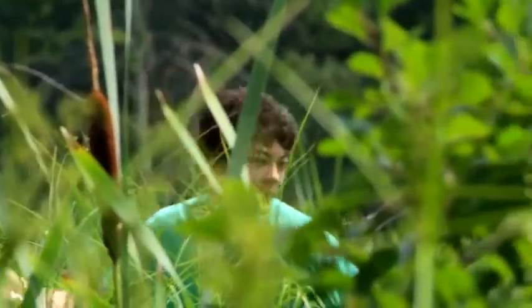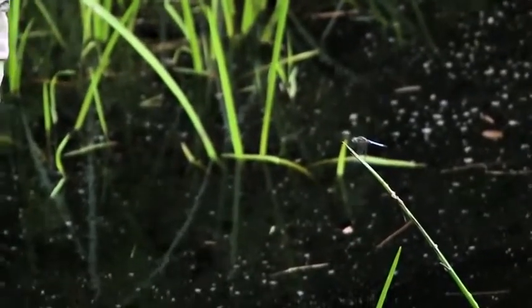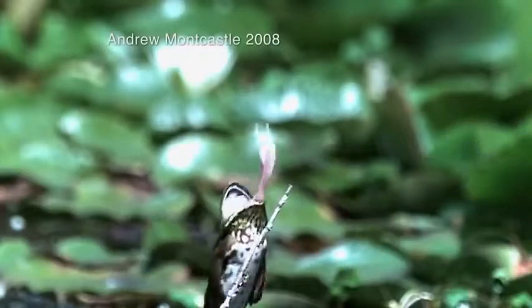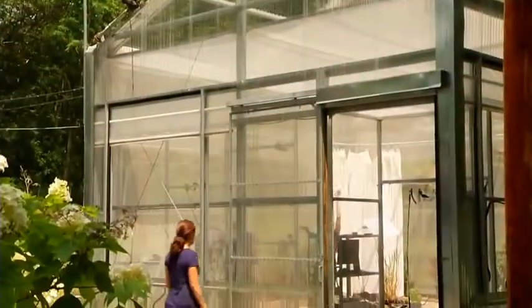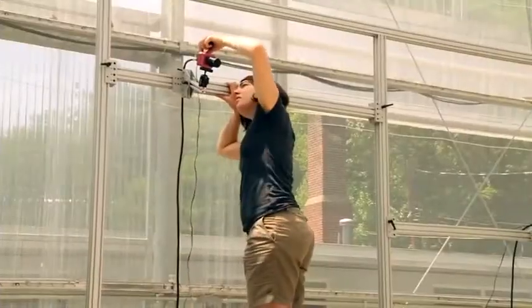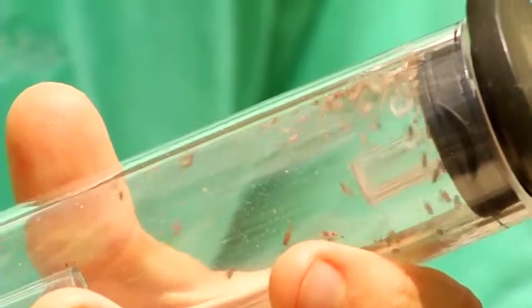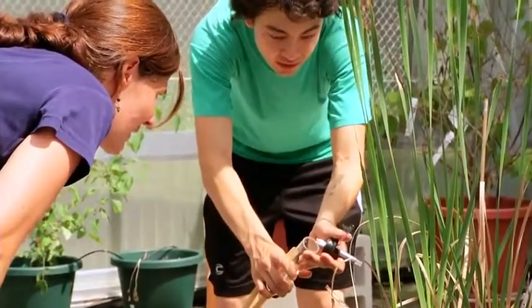Clearly, it's not easy to catch a dragonfly. In this specially-built netted enclosure, Combs' team set up eight high-speed cameras. Then they release a dragonfly and some tasty fruit fly prey to watch what happens next.